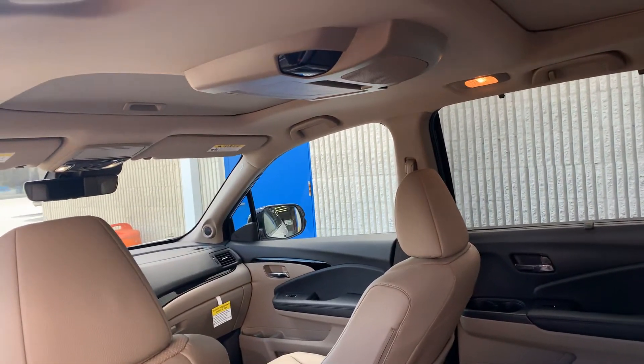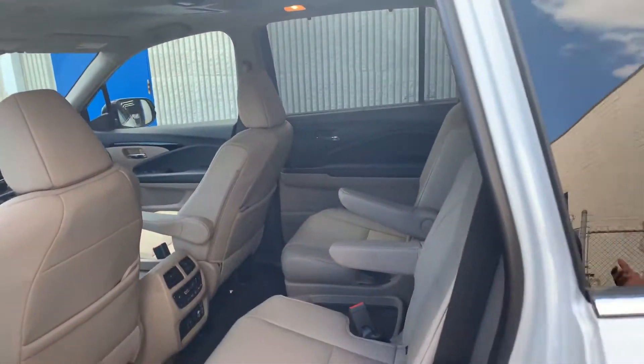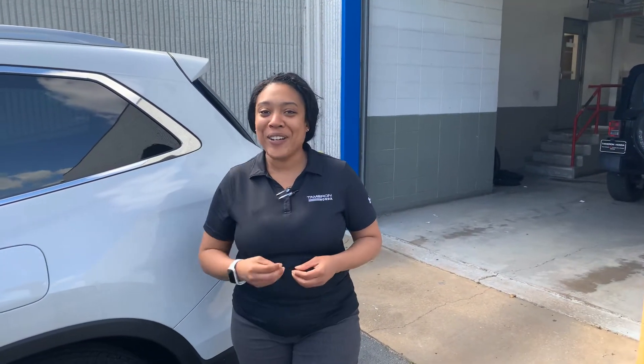A DVD player comes with cabin talk and watch so you can keep an eye on the kids and talk to them via their headphones — this is the most modern technology we've seen. Even the rear seats are heated with air controls. And then the third row — you still have plenty of space back there.